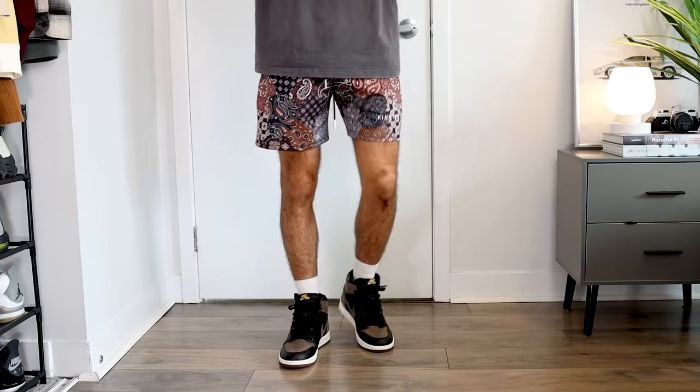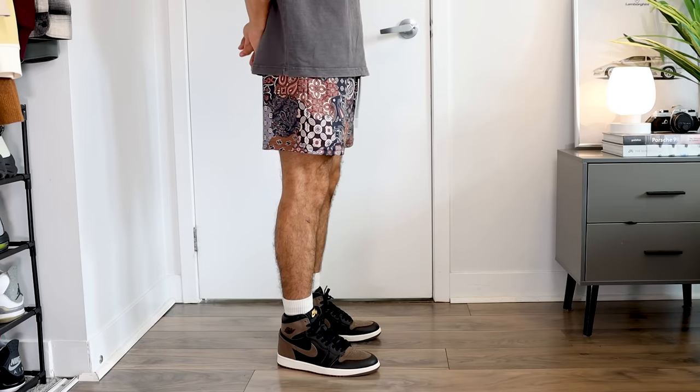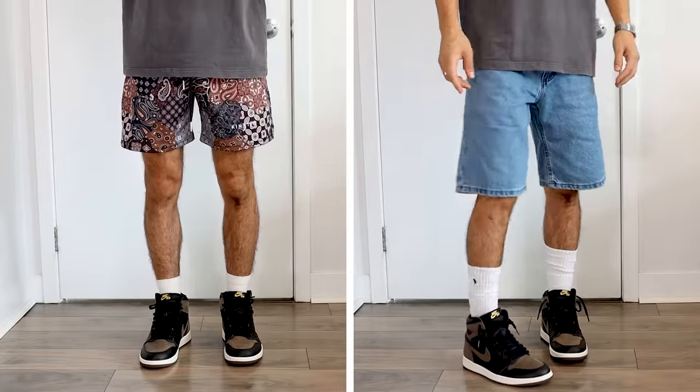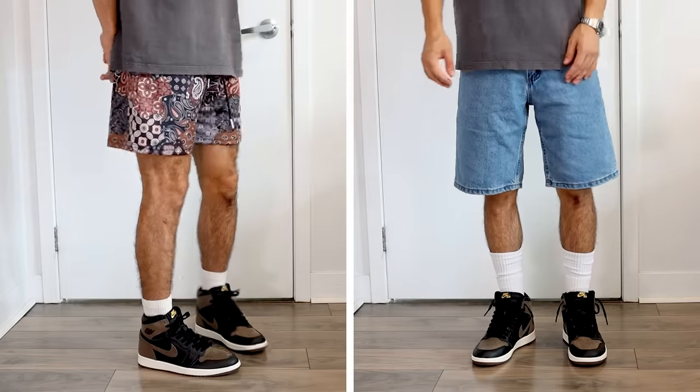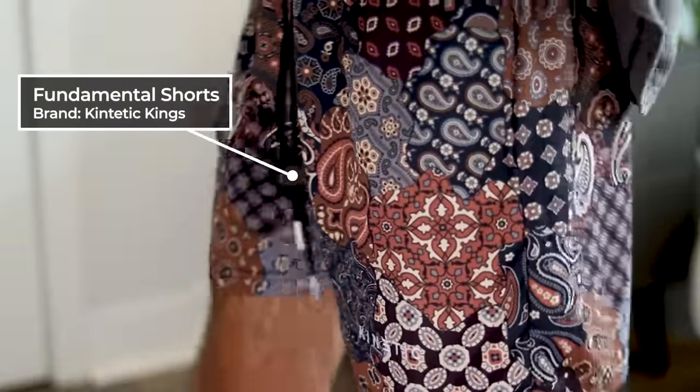Now let's say you're watching this in the spring and summer months, or you live in a hot climate — I see you Florida and Texas. This is a typical outfit I would wear with these. The shorts play a big factor, not just because of the pattern but because of the length. I need to go with above-the-knee shorts to actually make myself appear taller. If I were to wear baggy denim shorts with socks at the calf, it would show less of my leg and make me appear shorter. I went with above-the-knee shorts from Kinetic Kings, which have a nice paisley pattern that matches the earth tones of the outfit.